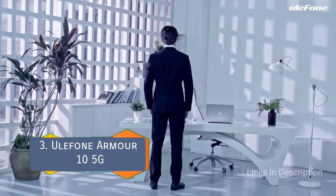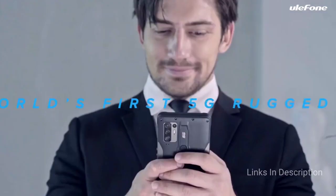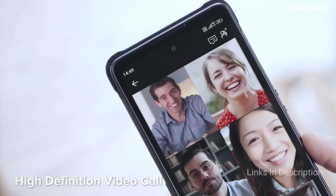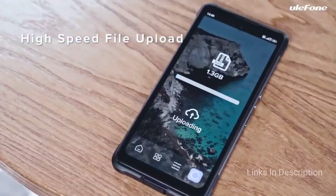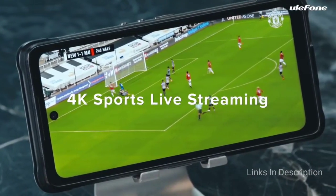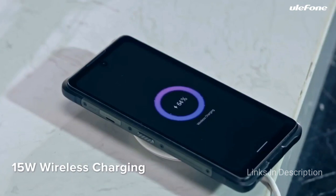Ulefone Armor 10 5G. The Ulefone Armor 10 5G is one of the first rugged smartphones to support 5G networks, thanks to the MediaTek Dimensity 800 5G chipset. This should work with most 5G networks in the US. The phone carries IP68 and IP69K ratings for dust and water resistance, as well as MIL-STD 810G certification, so you can drop it from several feet and it will still work. You also get a large 6.67-inch display along with 8GB of RAM and 128GB of on-board storage, plus a microSD card slot for even more storage.